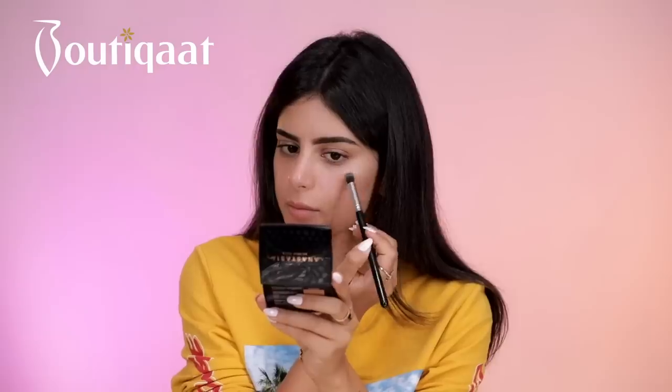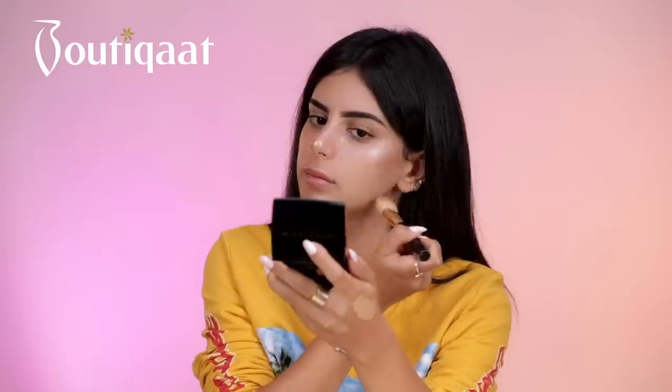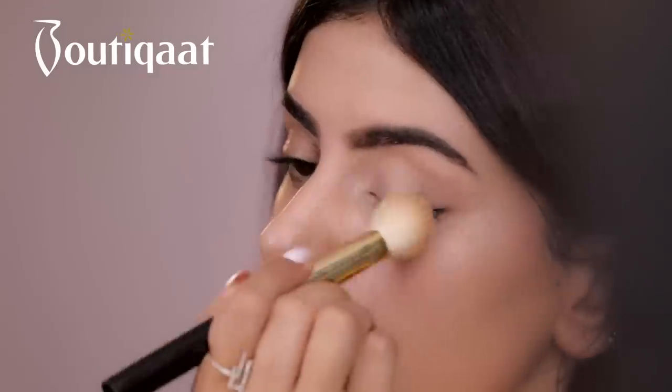I'm going to use the Cover FX Highlighter Drops. I'm going to use the Laura Mercier Flawless Foundation in shade Buff. For the contouring, I'm going to use the Make Up Forever Stick Foundation.